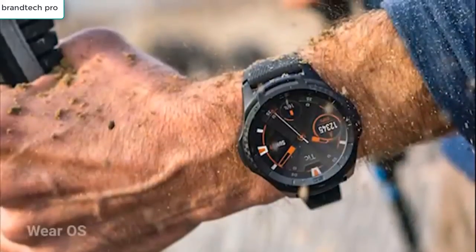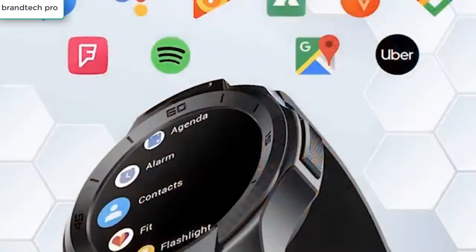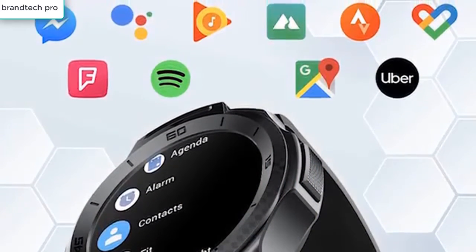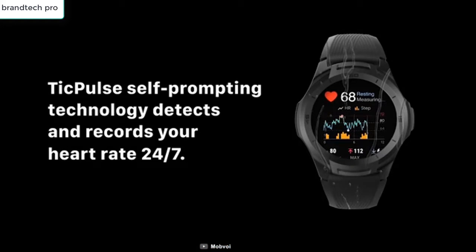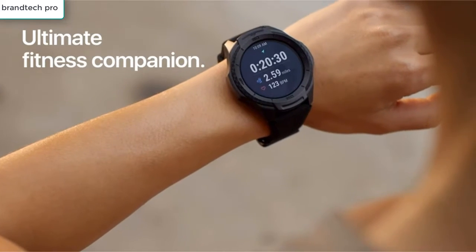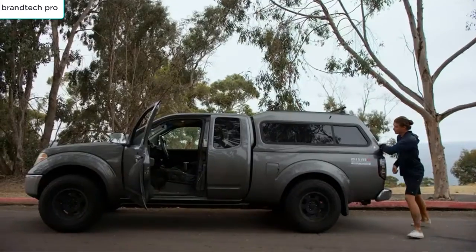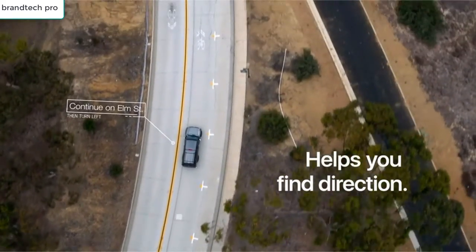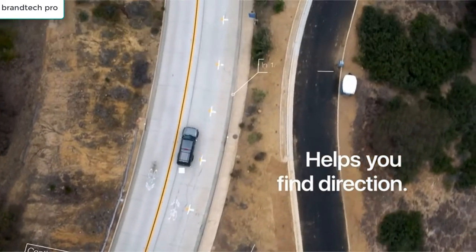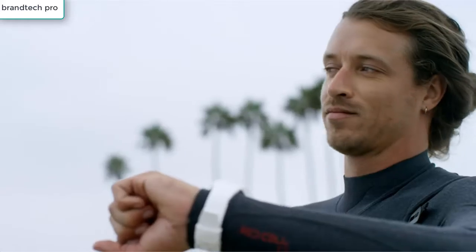Go out, explore, and stay connected to the world with the TICWATCH E2, one of the best smartwatches for outdoor activities. Certified by the US Military's MIL-STD-810G standard, this is the perfect sidekick for you as you get in touch with nature's wilder side. Featuring 24-hour heart rate monitoring and built-in GPS, you can work out with ultimate convenience. The smartwatch runs on Wear OS, so you can get proactive help from the Google Assistant and download thousands of apps from Google Play.